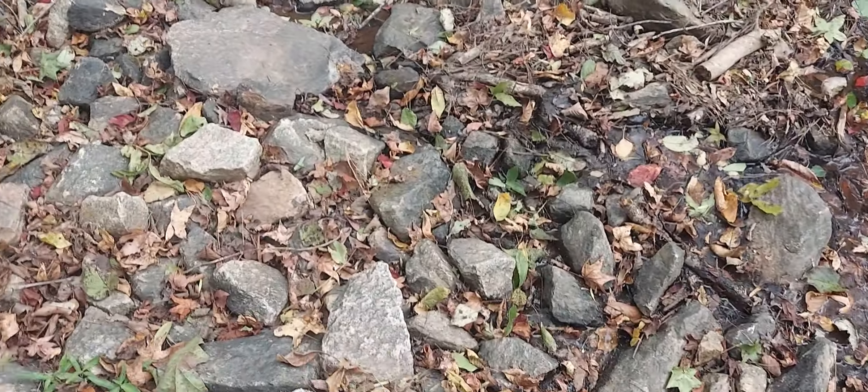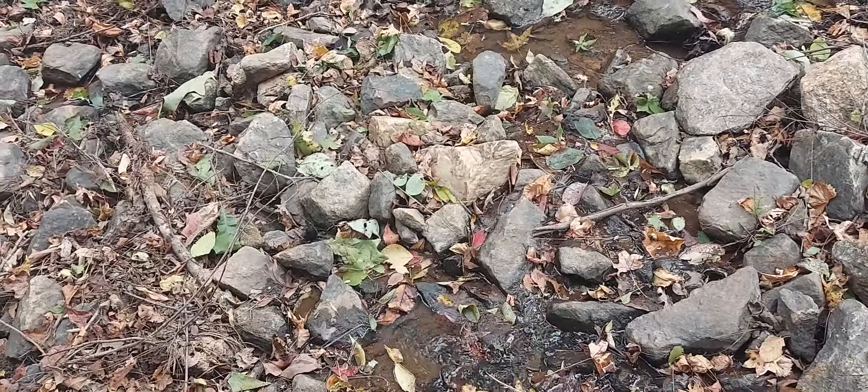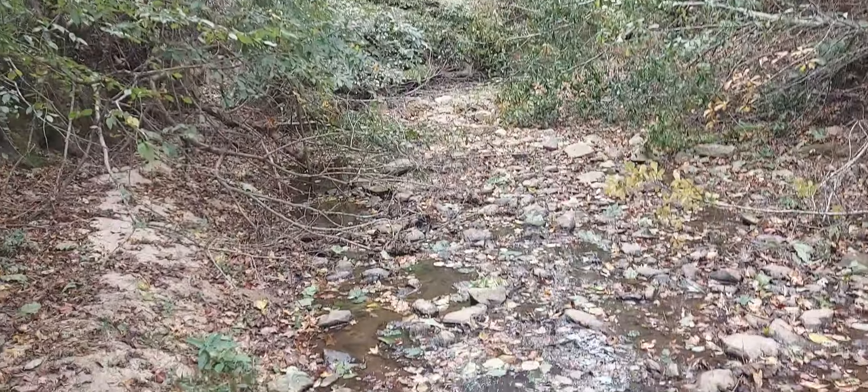Over here this looks like rocks that have been dumped, but it really isn't. This is the Georgia granite I was telling you about. But down here, these are all rocks that just pile up over the years from the twists and turns of the water as it gets high — which is not very often, by the way. This is some Georgia granite piled down here, but all these rocks just ended up here over the years, piling up by the tons.